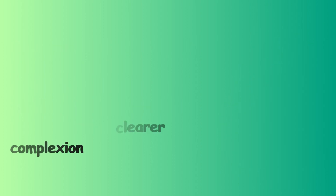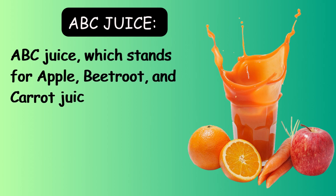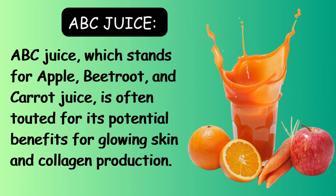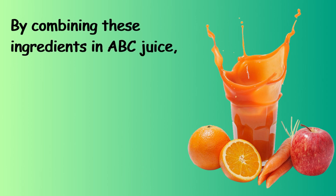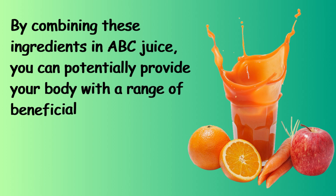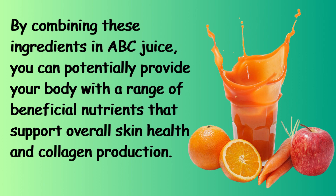ABC juice, which stands for apple, beetroot, and carrot juice, is often touted for its potential benefits for glowing skin and collagen production. By combining these ingredients in ABC juice, you can potentially provide your body with a range of beneficial nutrients that support overall skin health and collagen production.